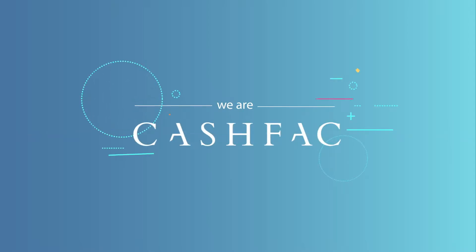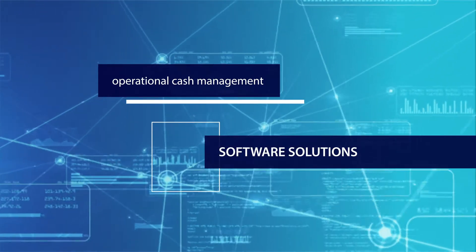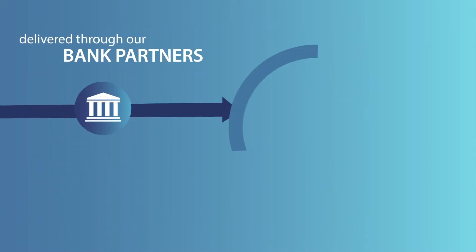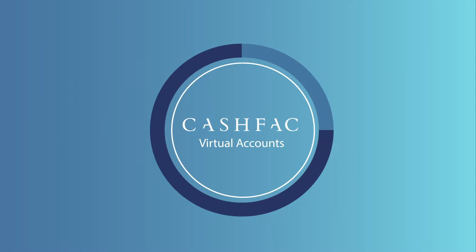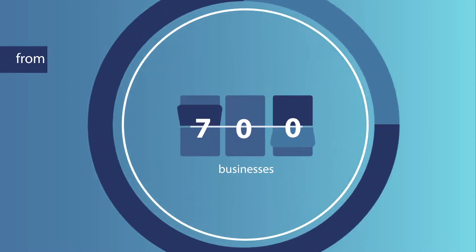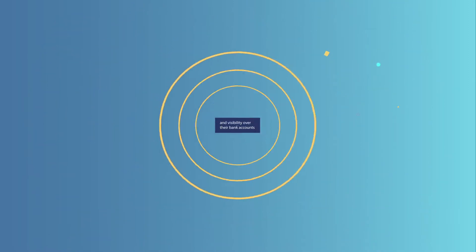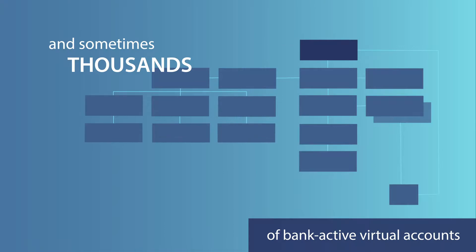We are CashFac, the leading providers of operational cash management software solutions for large corporations and government departments across the globe. Delivered through our bank partners and directly to corporates, the CashFac virtual accounts platform has already given over 700 businesses from every sector unparalleled control and visibility over their bank accounts.